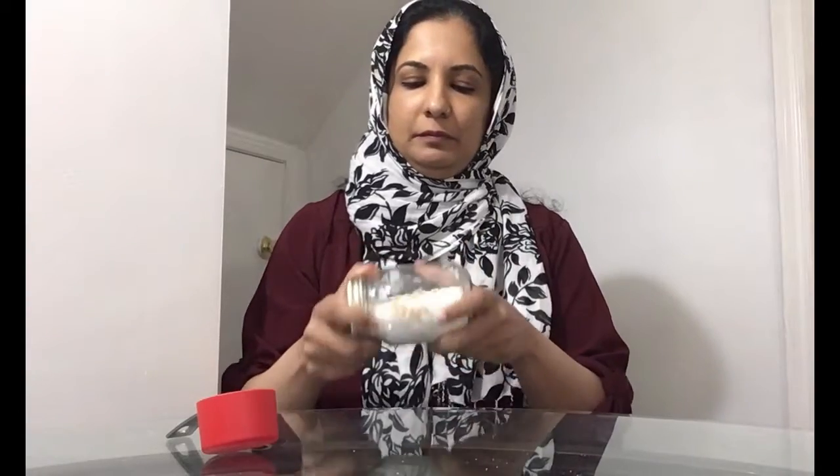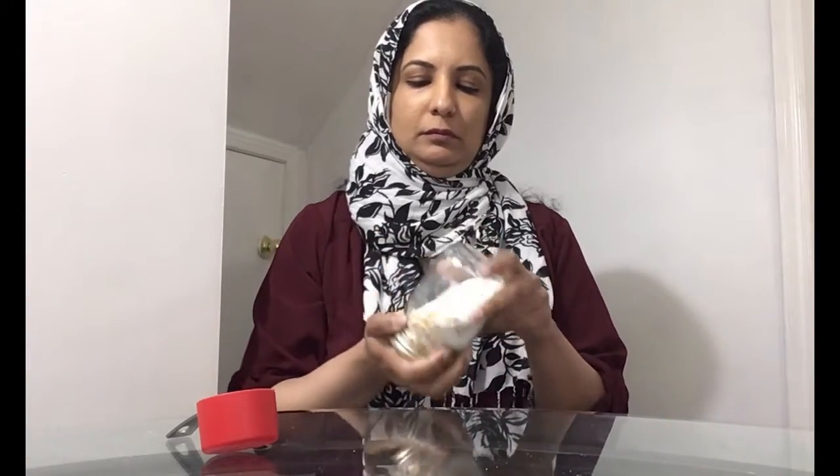So I have added the popcorn kernels to the salt. The next thing I will do is shake them together. You can ask the kids: what do you think will happen when we shake the popcorn kernels and the salt together? Do you think they will mix or do you think they will stay separate? So let's mix them well. They can roll it, they can shake it. Now you see they are pretty much mixed.